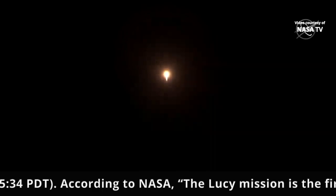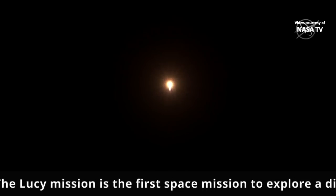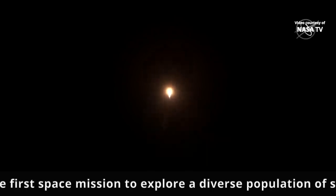Now, at T plus 70 seconds into flight, vehicle is 4 miles in altitude, 0.2 miles downrange distance, traveling at 1,200 miles per hour.